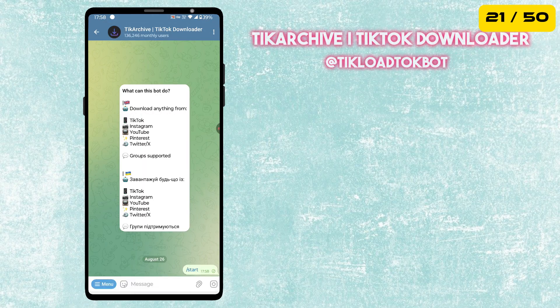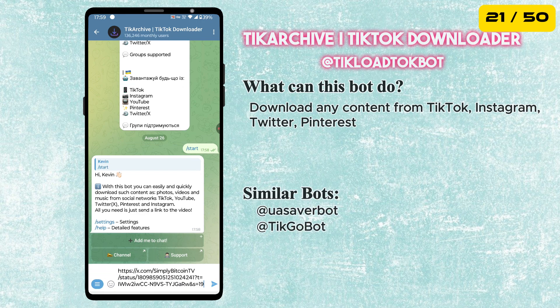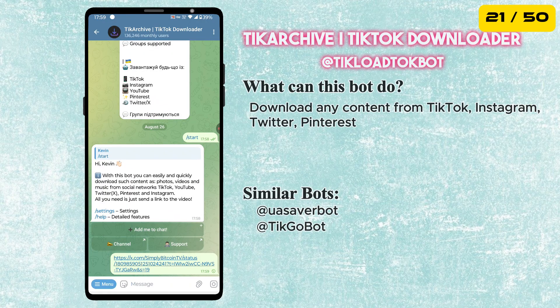The next bot in our list is Tick Archive, a TikTok downloader bot. This bot can download photos and videos from TikTok, Twitter and Pinterest.